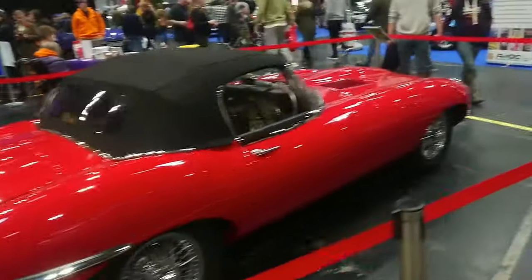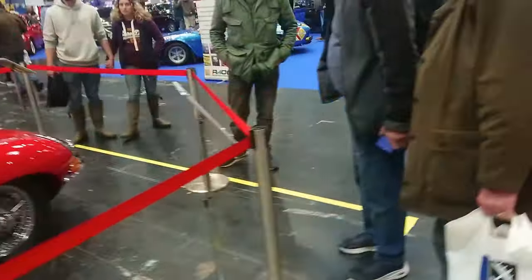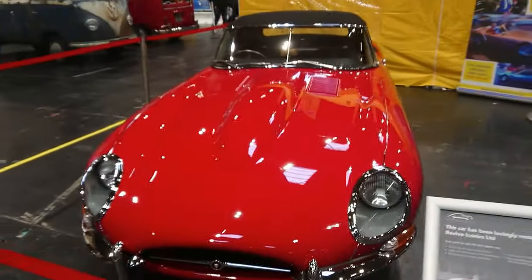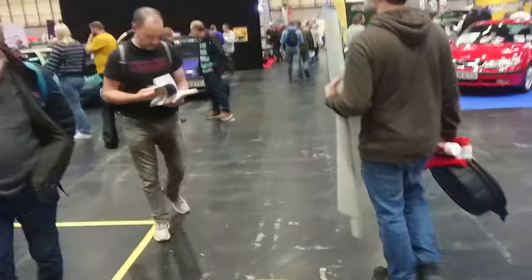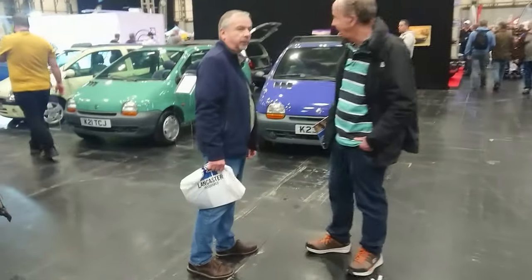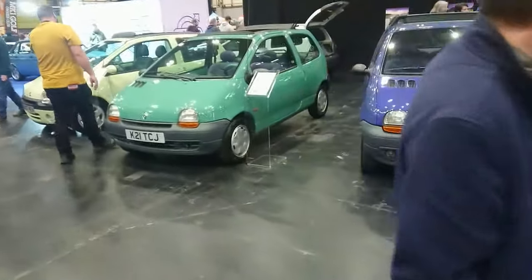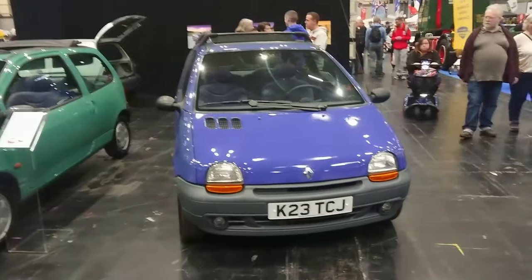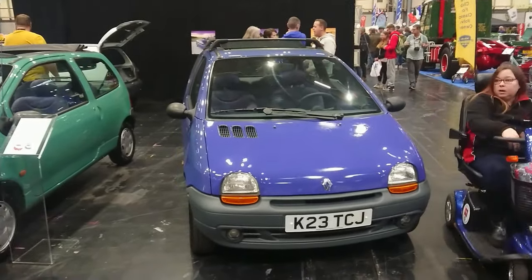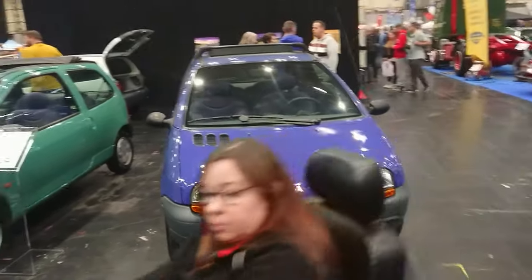Lovely E-type here on the Sporting Bears stand. This is a '65, 4.2 — in beautiful condition. Unfortunately we haven't got time to do the Sporting Bears experience today, viewers. I do hope you'll forgive me; we've got a lot more shambolic shuffling to do instead — including some Twingos. It is getting later in the day and this is part 20.